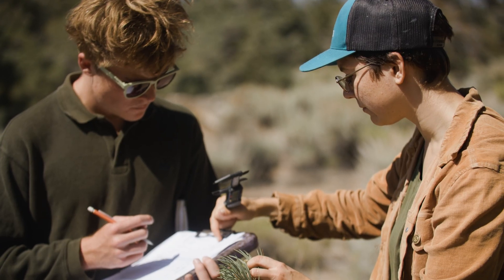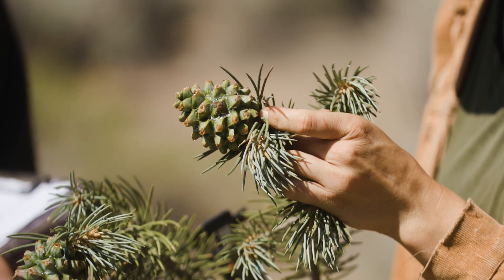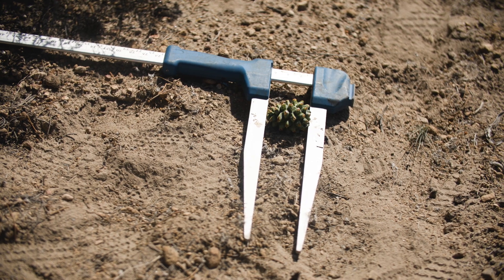We're tackling this from a sociological perspective, an ecological and evolutionary perspective, by collecting multiple data that will help us learn what the threats are to PJ Woodlands and how we can best support the resilience of these woodlands.